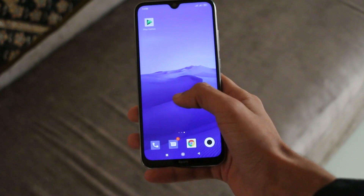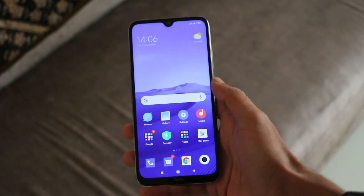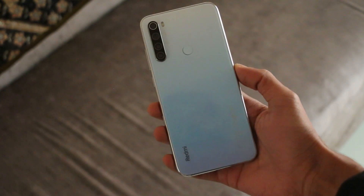Hello guys, I am Faiq from Phone here, and today I have a phone from Xiaomi Redmi Note Series for the battery test. I have Redmi Note 8.